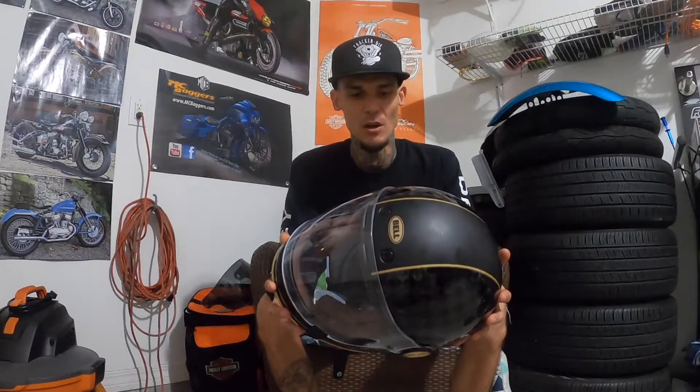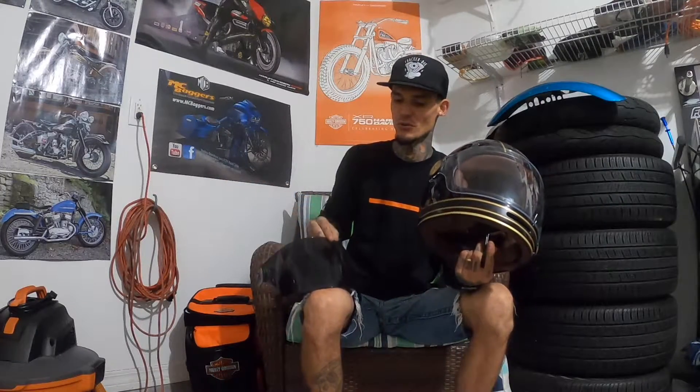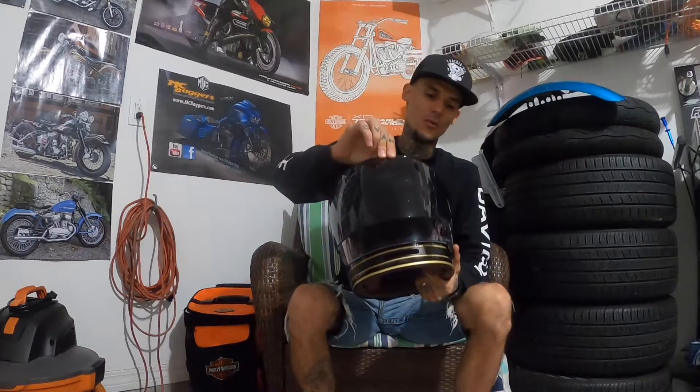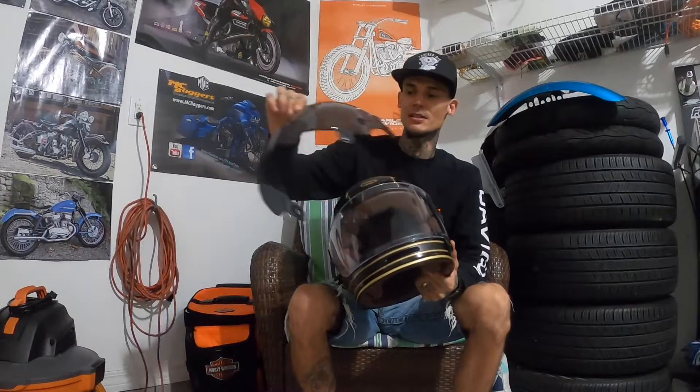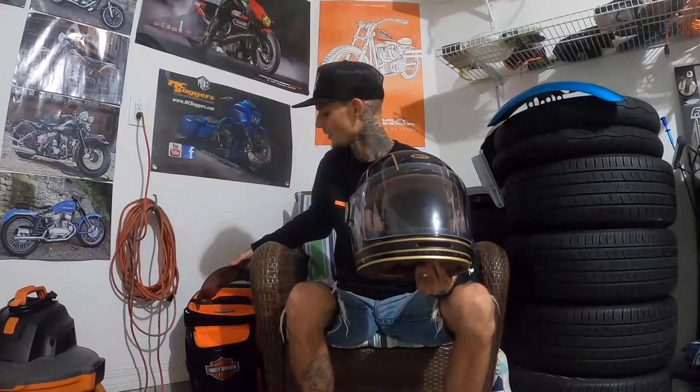The helmet comes with two shields. They give you a clear shield and they also give you a dark smoke shield as well. It looks really great. I run the clear most of the time because I catch myself getting caught at night, especially here in the panhandle of Florida where it gets dark at 5:30, which I can't stand.